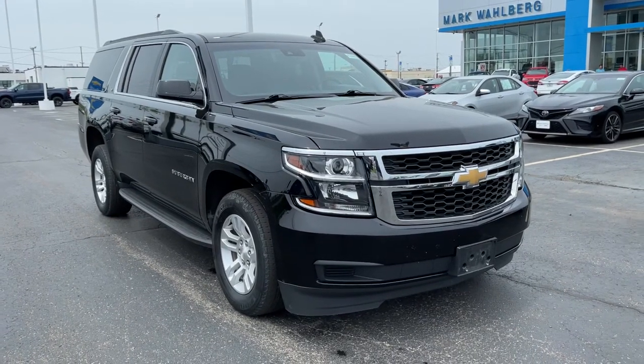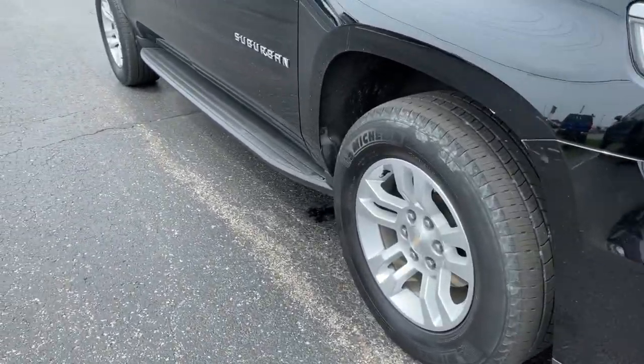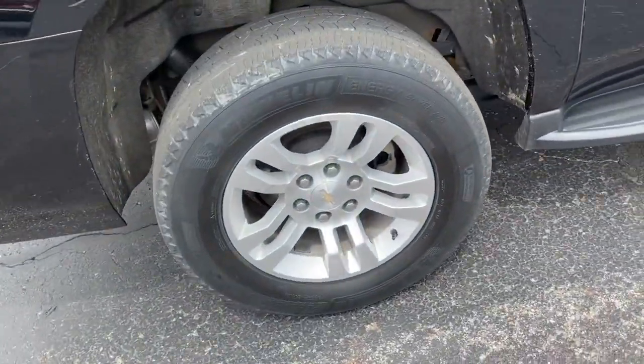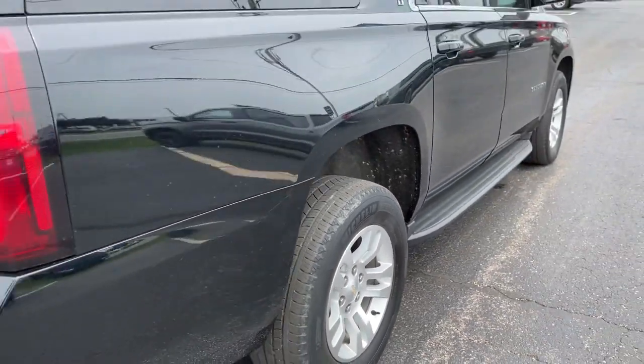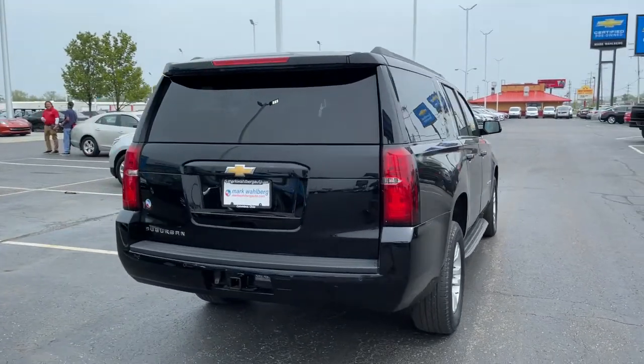Go home happy with the 2019 Chevrolet Suburban. This vehicle still has fewer than 80,000 miles on the clock, so it won't last long. Whether you're taking that road trip or tackling a big project, keep your family safe, comfortable, and connected in the Suburban.